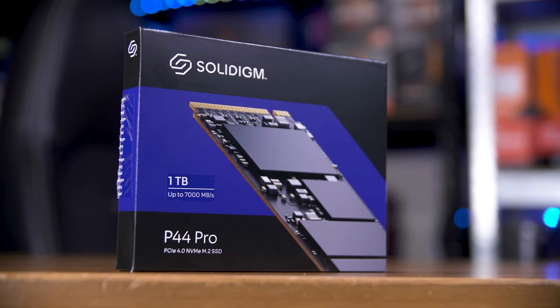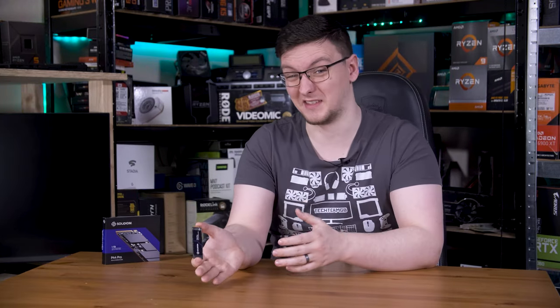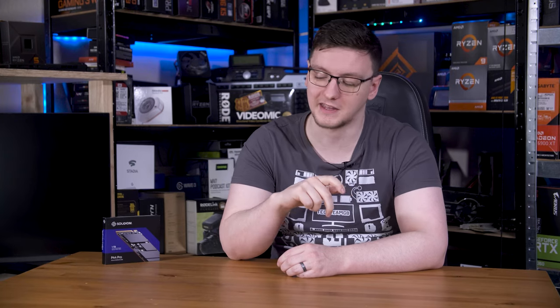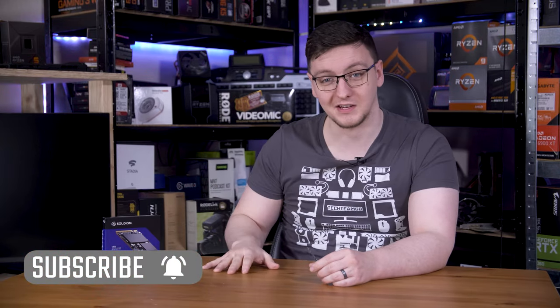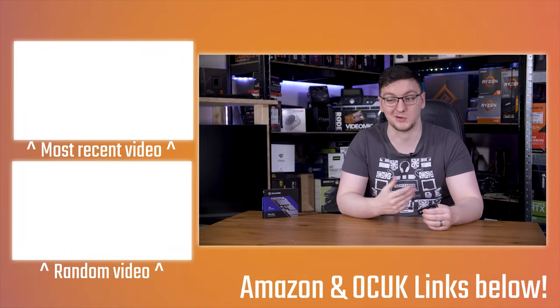Overall, the Solidime P44 Pro is a pretty good choice, especially at that discounted price. I'd love to hear your thoughts in the comments — what do you think of Solidime as a brand, the relationship with SK Hynix and Intel, and the P44 Pro itself? If you want to pick one up or check out pricing, take a look at the top link in the description — that'll be a global Amazon affiliate link. If you want to support the channel, hit subscribe and turn on the bell notification. Check out other SSD reviews on the end cards, and you can also support through YouTube, Patreon, merch, or other affiliate links in the description that don't cost you anything to use.